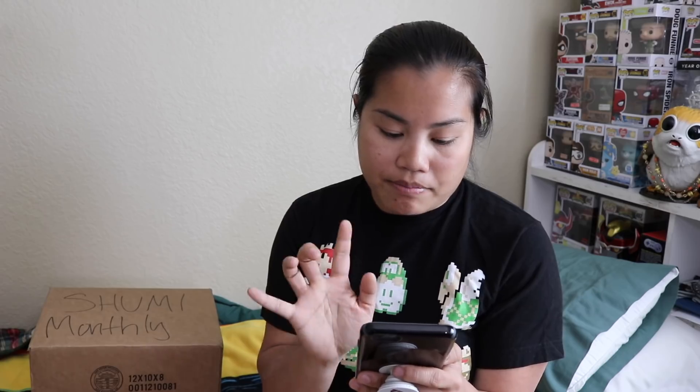Because I subscribed for monthly delivery, I saved an additional 5%. For one pop monthly, it's $13 one-time or $12.35 with a subscription, and that's including shipping. That's one thing I liked about it.